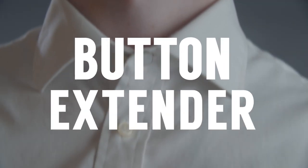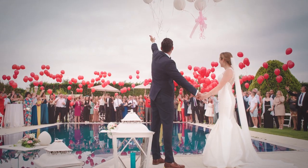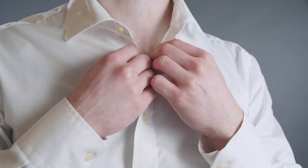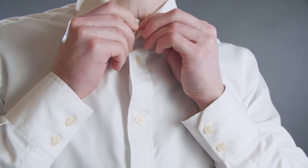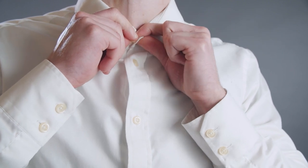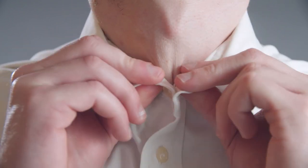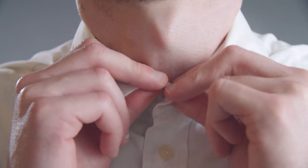Next up on our list: the button extender. Here's the situation — you've got to wear a necktie, whether it's a wedding, an interview, whatever it may be, and you haven't worn one for a while. So you grab your trusty white shirt and button it up all the way to the collar, except you can't. Somehow, over the last year, this shirt's collar has gotten smaller. Maybe you've gained 5, 10, 15, 20 pounds, but come on — not in the neck.